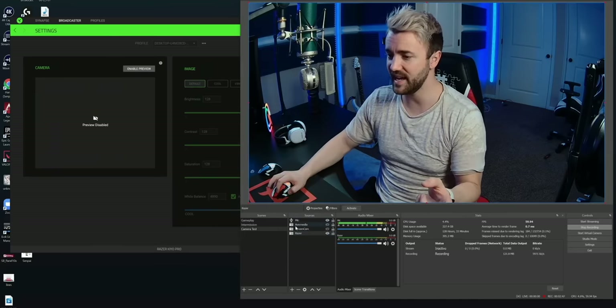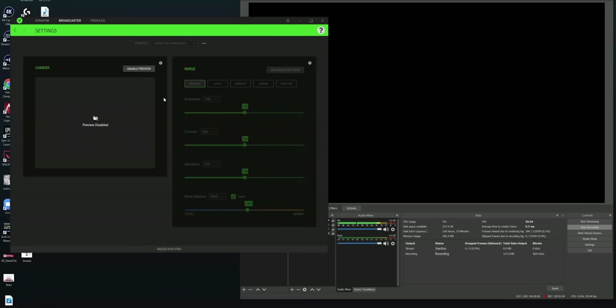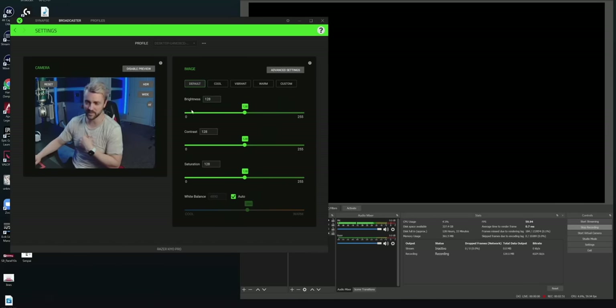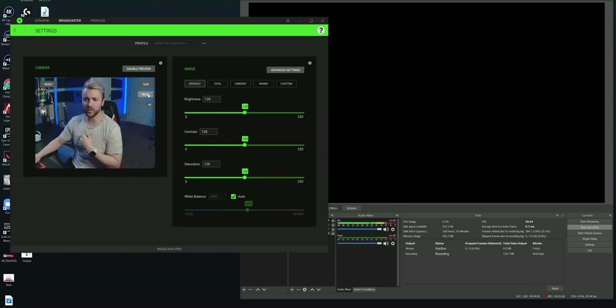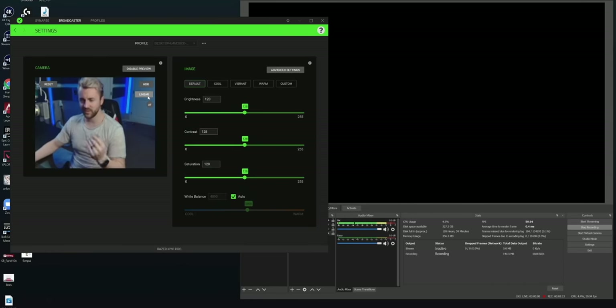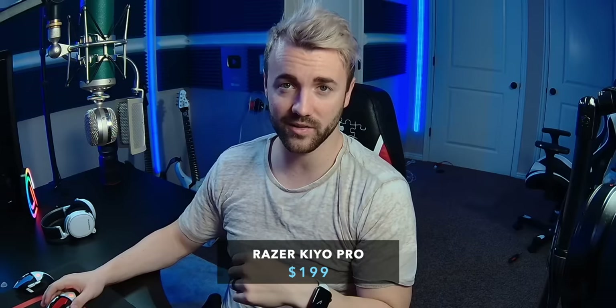We're going to need to deactivate it in OBS, then reactivate it in Razer Synapse. Here we have all of our important settings — and you have the exact same settings in OBS as well. You can see we've got our difference in angles — that's our adjustable zoom. It doesn't adjust that much. This is the Kiyo zoomed all the way in, and this is the Kiyo on its widest mode. Not a huge difference, probably not enough of a feature to really showcase.